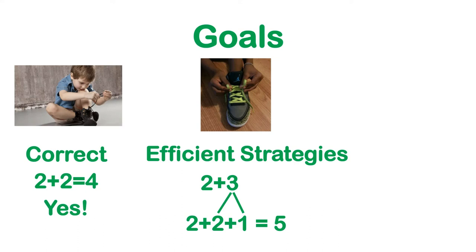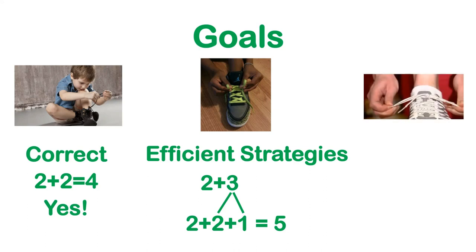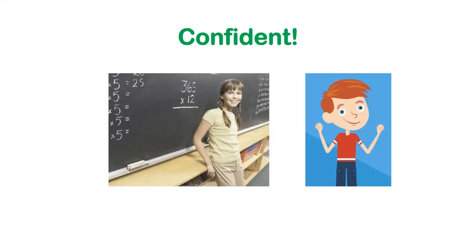Once you know how to get the answers correct and you've found some efficient strategies, the last goal that you'll probably want to work on is getting faster. Just like when you tie your shoes, eventually it will be so easy that you'll just tie them without really even having to pay much attention, and you'll be quick. So just like in math, when you know that two plus three is five with an efficient strategy, or maybe you just memorize it, then you'll just quickly be able to say two plus three is five. When you've accomplished all three of these goals, you'll be really confident with your facts and with tying your shoes.